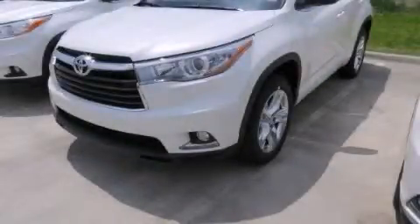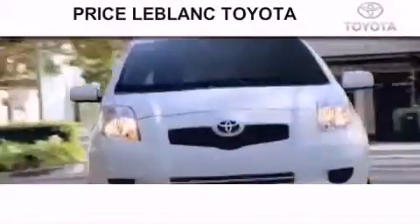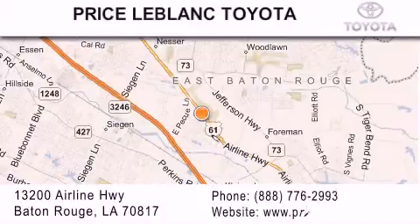Please call today to reserve this vehicle for a test drive. Thank you for shopping at Price LeBlanc Toyota Scion, conveniently located at 13200 Airline Highway in Baton Rouge.